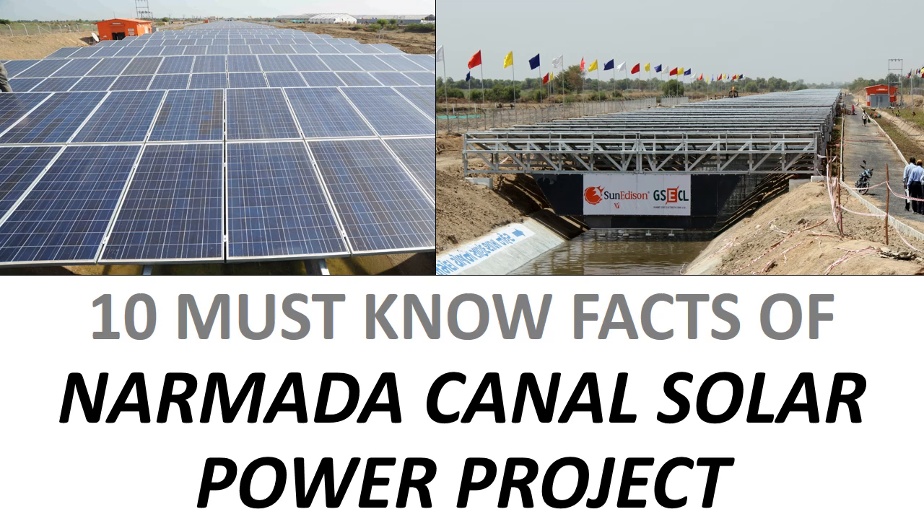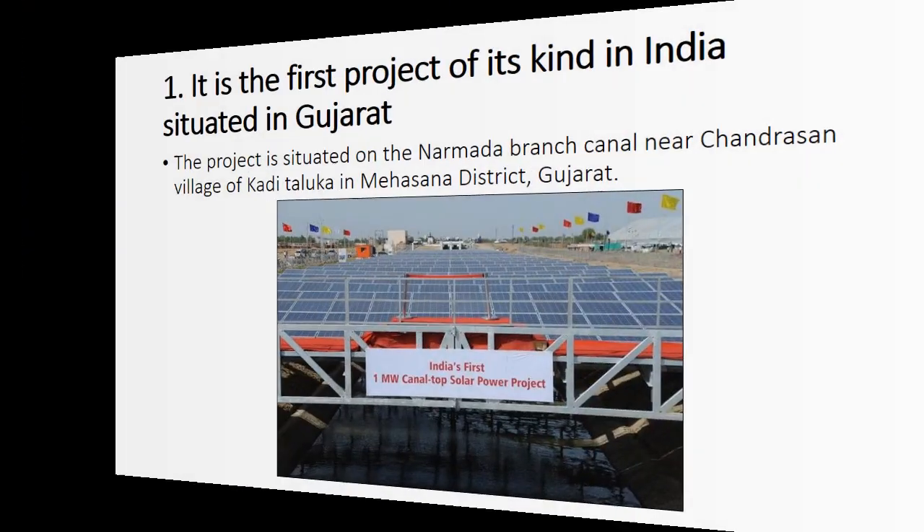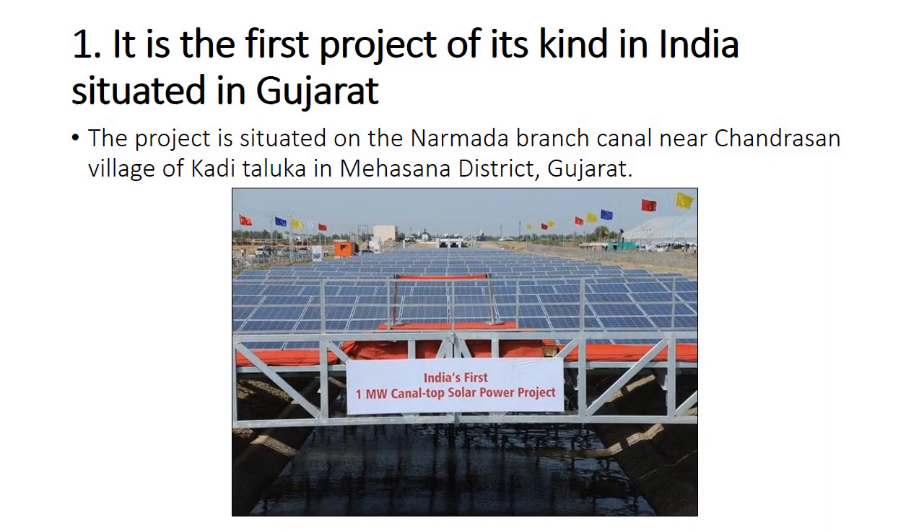In this video we will see the 10 must-known facts of Narmada Canal Solar Power Plant. The first fact is that it is the first project of its kind in India, situated in Gujarat. The project is situated on the Narmada branch canal near Chandrasan village of Kedi Taluka in Masoner district, Gujarat.